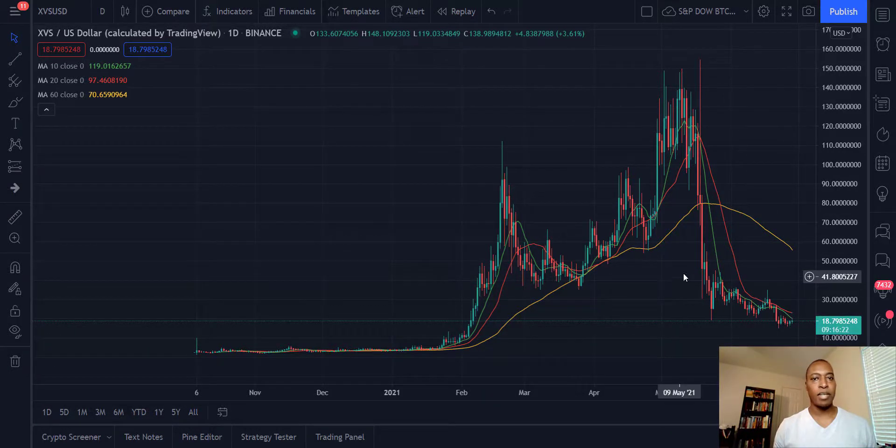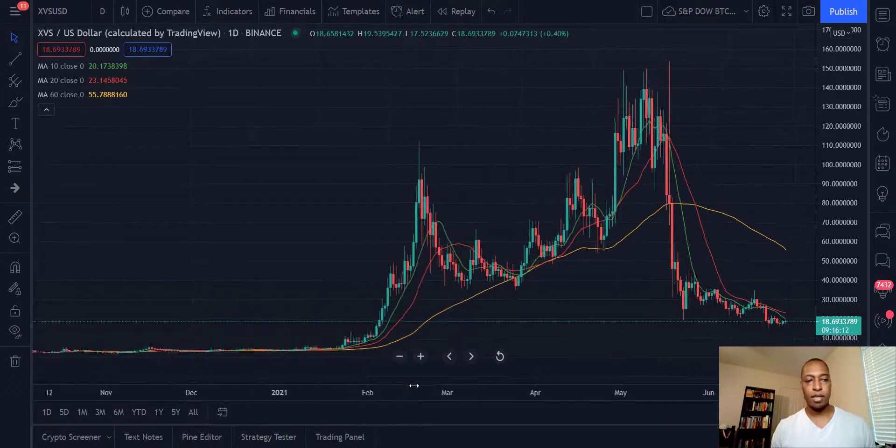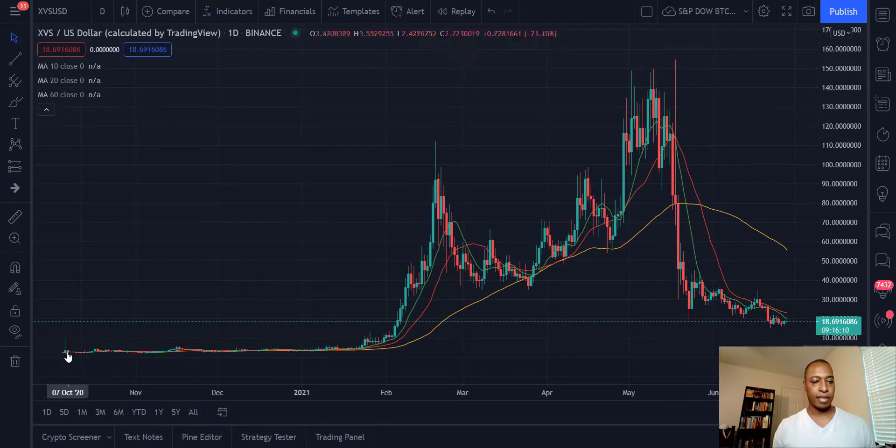Welcome back to Income Trading 101. Today we are looking at the Venus governance token, symbol XVS. Today is June 28th, 2021. This token has not even been out a year — it was released on Binance in October of 2020. You can see it was flat and then 2021 happened to everything.